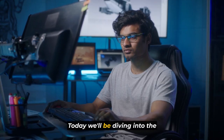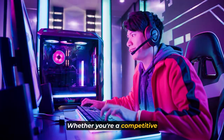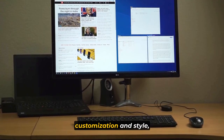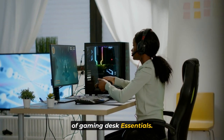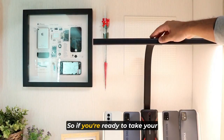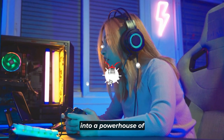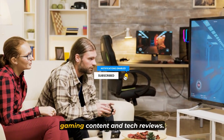Welcome to the channel, guys. Today we'll be diving into the must-have accessories that will take your gaming desk to the next level. Whether you're a competitive gamer or a casual player, having the right accessories can make all the difference in your gaming experience. From comfort and ergonomics to customization and style, we've got you covered. Get ready to explore the world of gaming desk essentials. Make sure to hit that subscribe button and stay tuned for more gaming content and tech reviews.